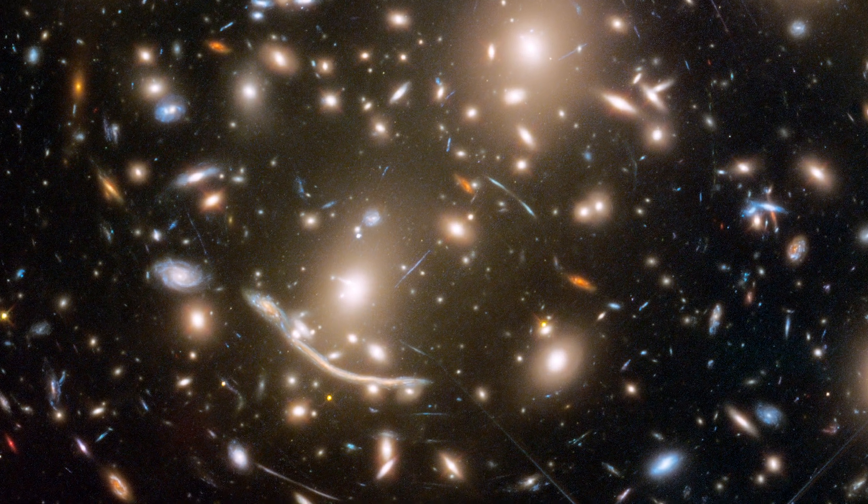The Hubble Space Telescope is helping keep watch over many, many galaxies, so if we spot any trouble going down in a far corner of the universe, we'll be sure to let Star-Lord and his team know.